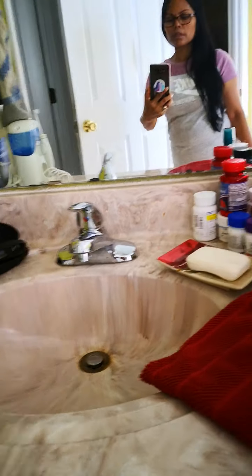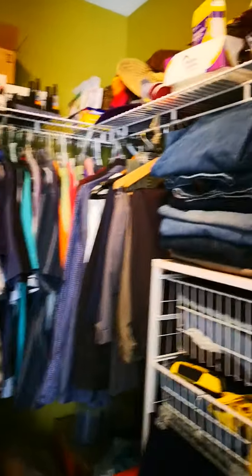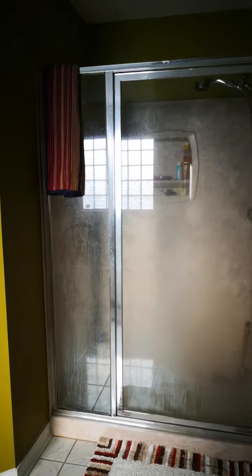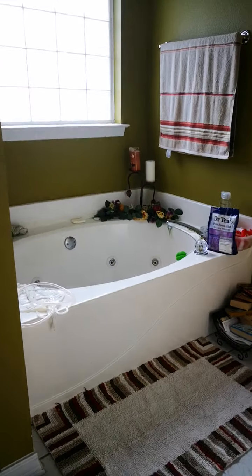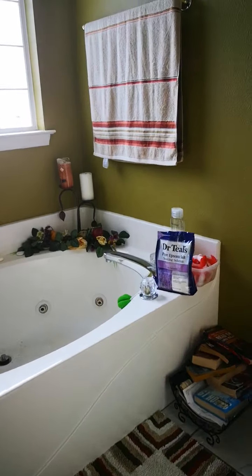This is my husband's side of the vanity. You turn left and this is his closet — very spacious. You turn here and this is our shower room. And that's our Jacuzzi over here.